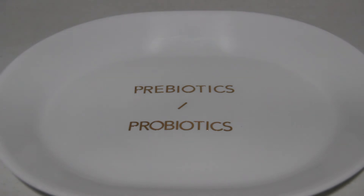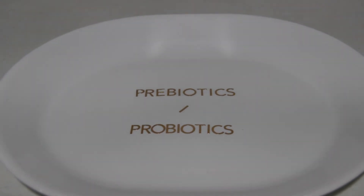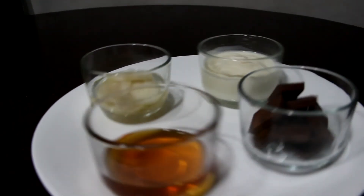Probiotics and prebiotics both support the body in building and maintaining a healthy colony of bacteria and other microorganisms, which supports the gut and aids digestion. Prebiotics are present in fiber-rich foods such as: